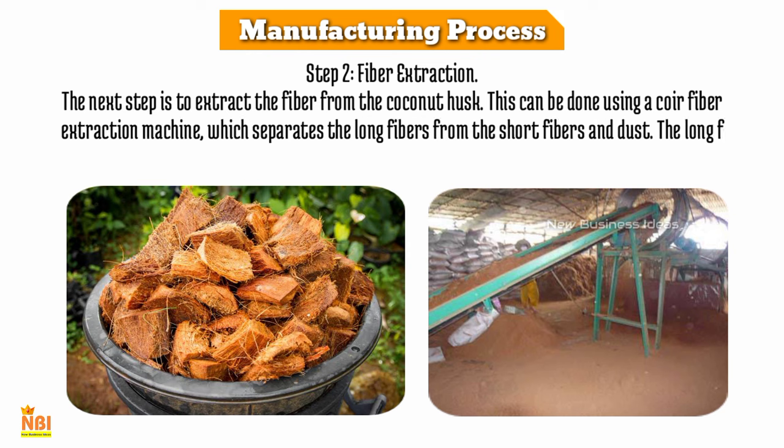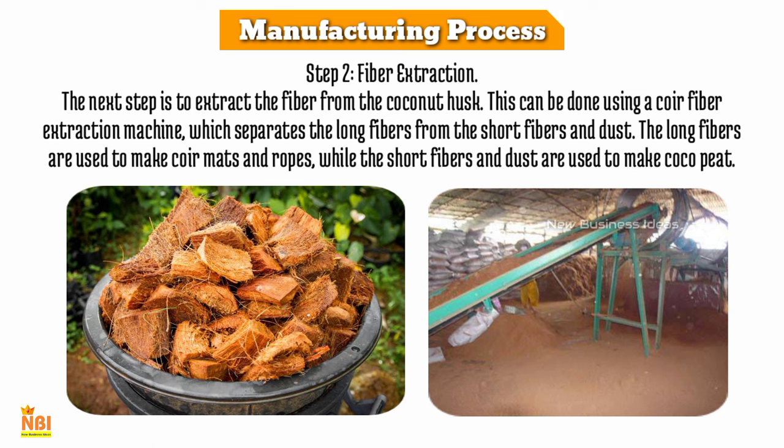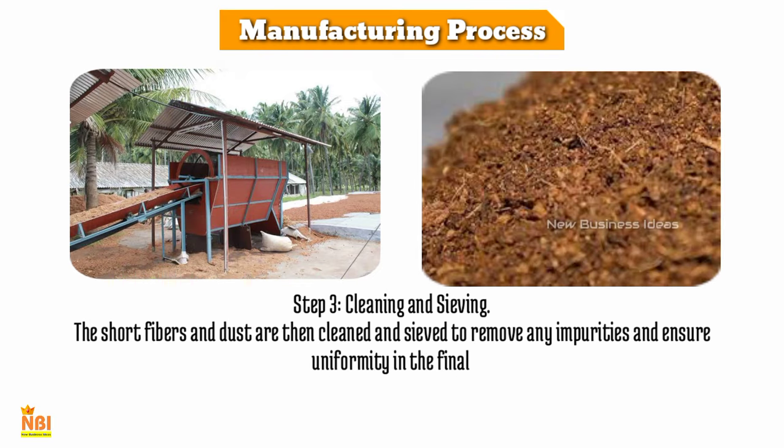Step 2 is fiber extraction. The next step is to extract the fiber from the coconut husk using a coir fiber extraction machine, which separates the long fibers from the short fibers and dust. The long fibers are used to make coir mats and ropes, while the short fibers and dust are used to make coco peat.